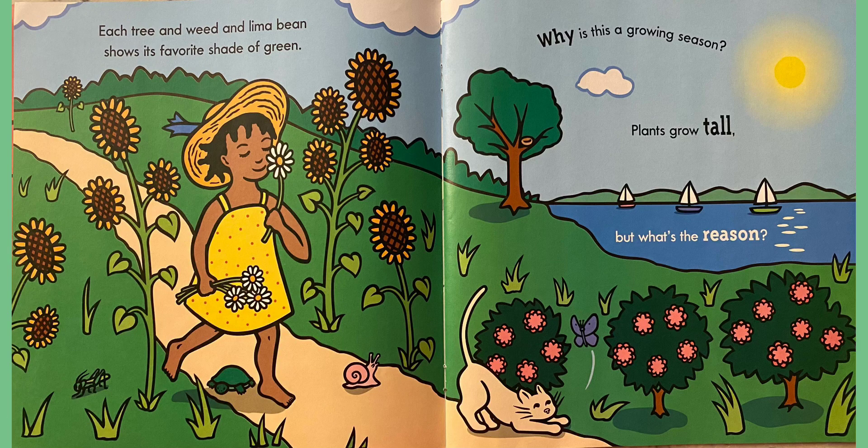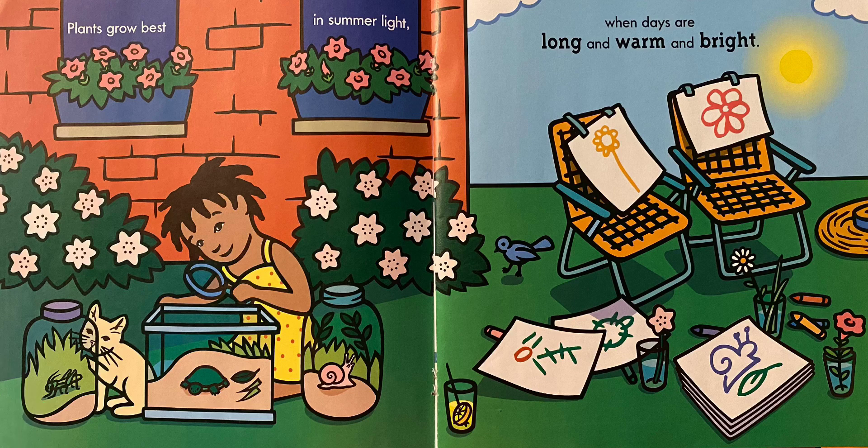Each tree and weed and lima bean shows its favorite shades of green. Why is this a growing season? Plants grow tall, but what's the reason? What do you see that is green here? And remember, this is summer. Plants grow best in summer light, when days are long and warm and bright.